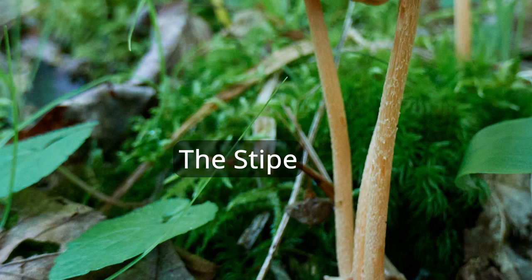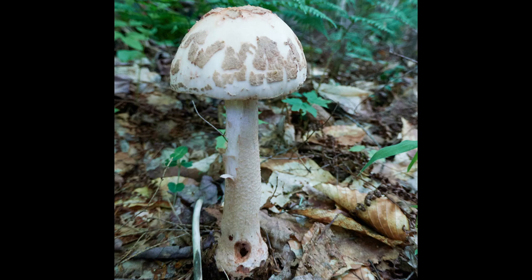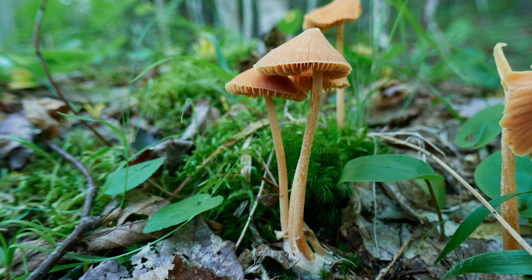Let's talk about the stems or stipes of cap-and-stem mushrooms. As with all other visible parts of a mushroom, the shapes, colors, and structures found on stipes provide important clues to identification. Note the exceedingly long and delicately slender stipe beneath the pileus of this fungus, and compare it with this one — the robustness of a stipe is an important clue. Also note how this type has scale-like structures facing upward, as does this one.